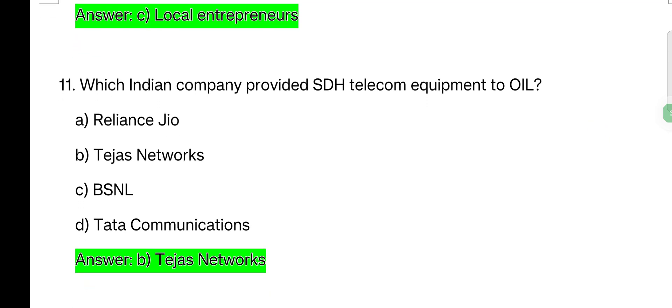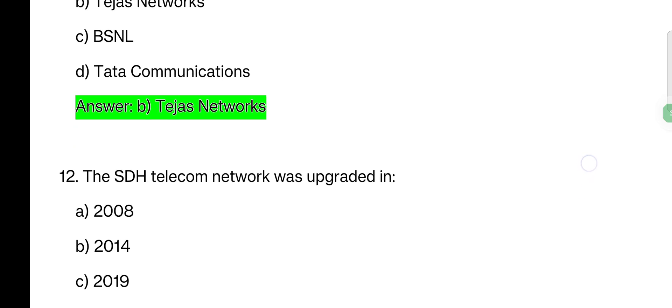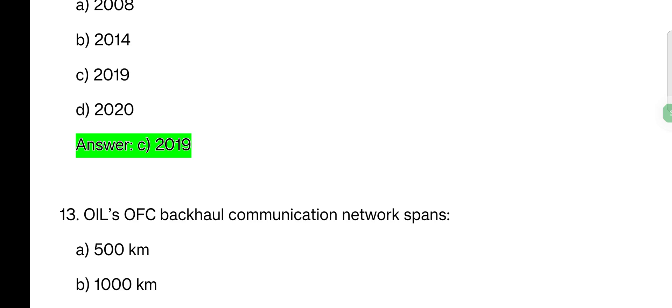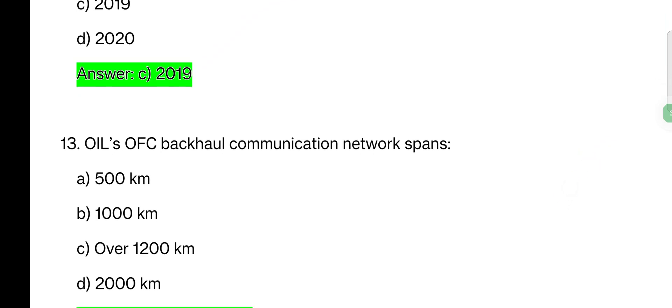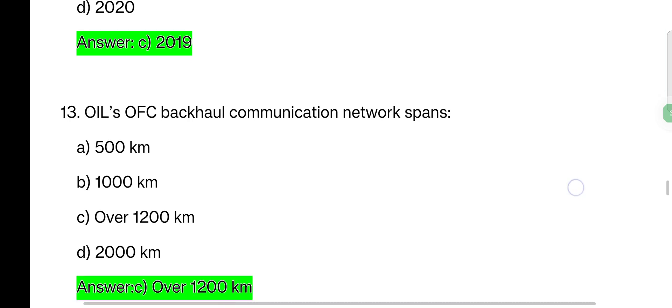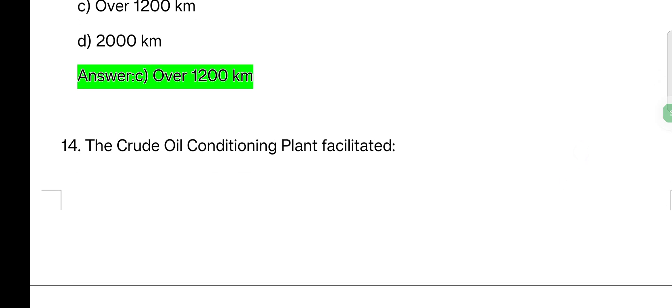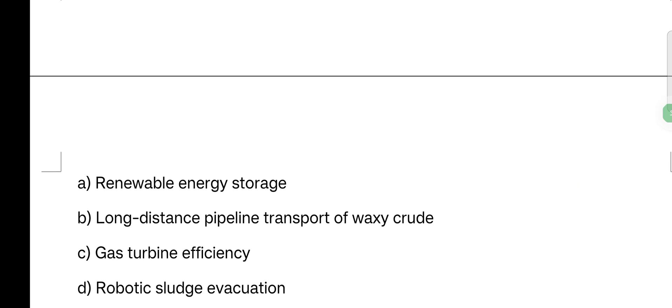Which Indian company provided SDH telecom equipment to Oil? Options: Reliance, CEO, Tezos Network, National Data Communication. Tezos Network is the correct answer. The SDH telecom network was upgraded in — options: 2008, 2014, 2019, 2020. The correct answer is 2019. Oil's OFC backhaul communication network spans — options: 500 km, 1000 km, over 1200 km, 2000 km.